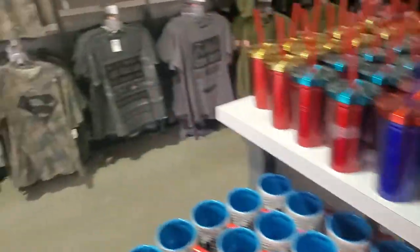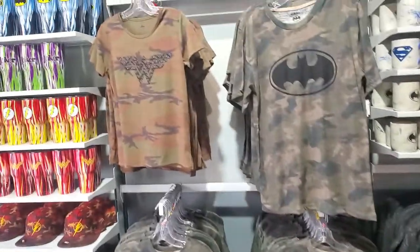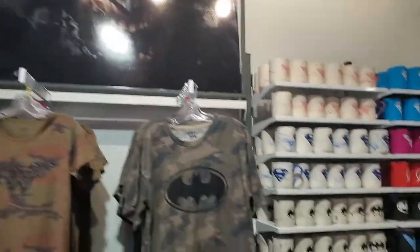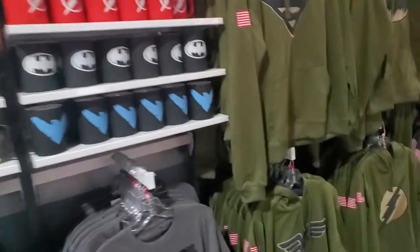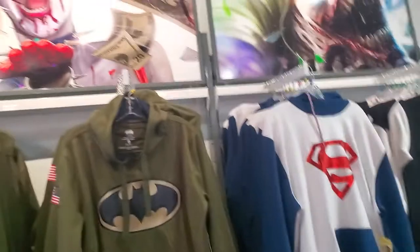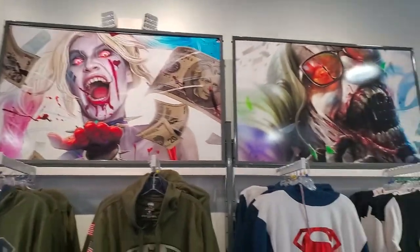Brave and the Bold Gift Shop — that's what this one's called. Got some sweatshirts, a Superman one, with crazy artwork up on the top too that Ruben's really digging on.